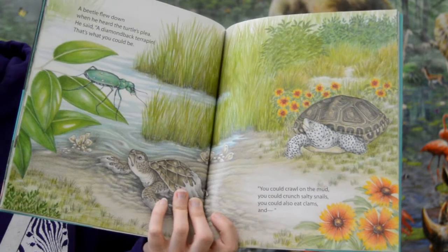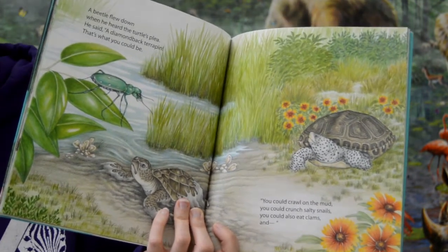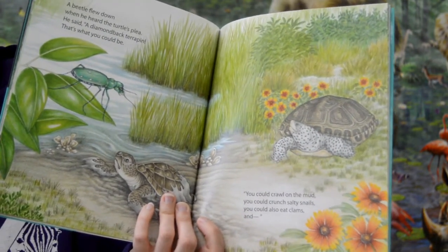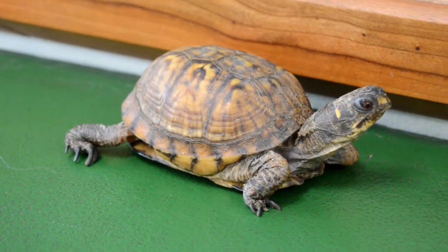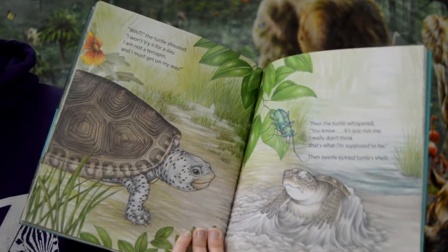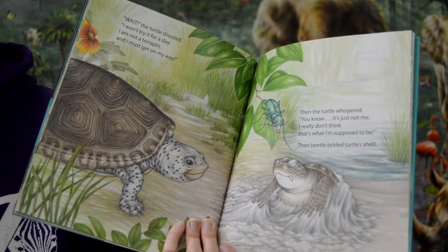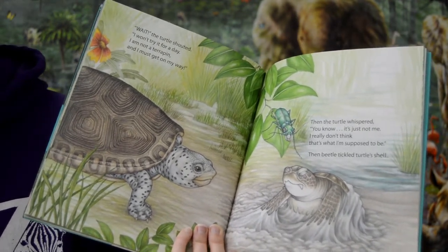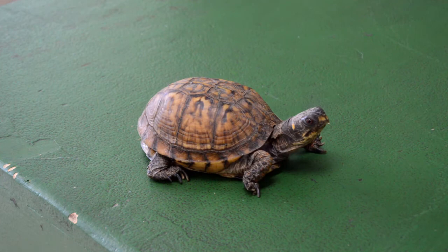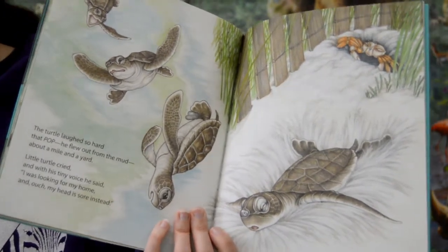A beetle flew down when he heard the turtle's plea. He said, "A diamondback terrapin — that's what you could be. You could crawl on the mud, you could crunch salty snails, you could also eat clams." "Wait!" the turtle shouted. "I won't try it for a day. I'm not a terrapin and I must get on my way." Then the turtle whispered, "You know, it's just not me. I really don't think that's what I'm supposed to be." Then beetle tickled turtle's shell, and the turtle laughed so hard that — pop — he flew out from the mud about a mile and a yard.